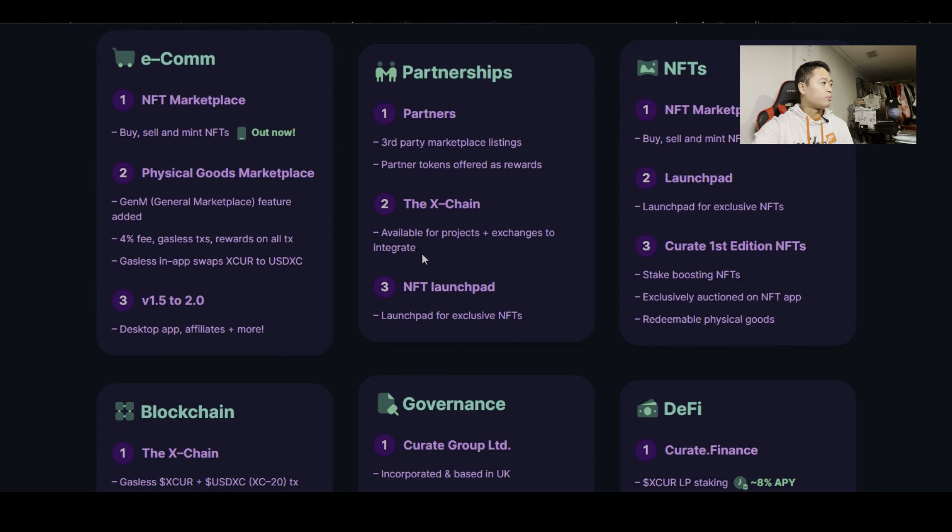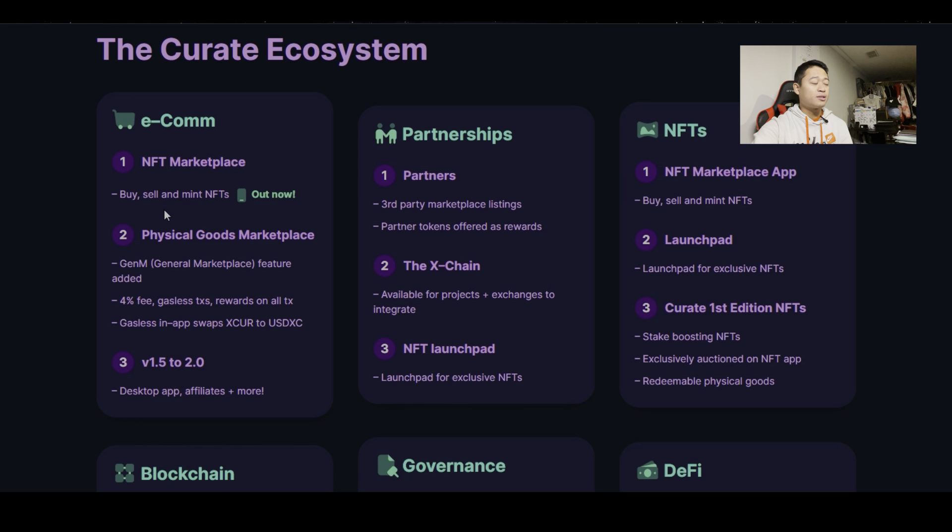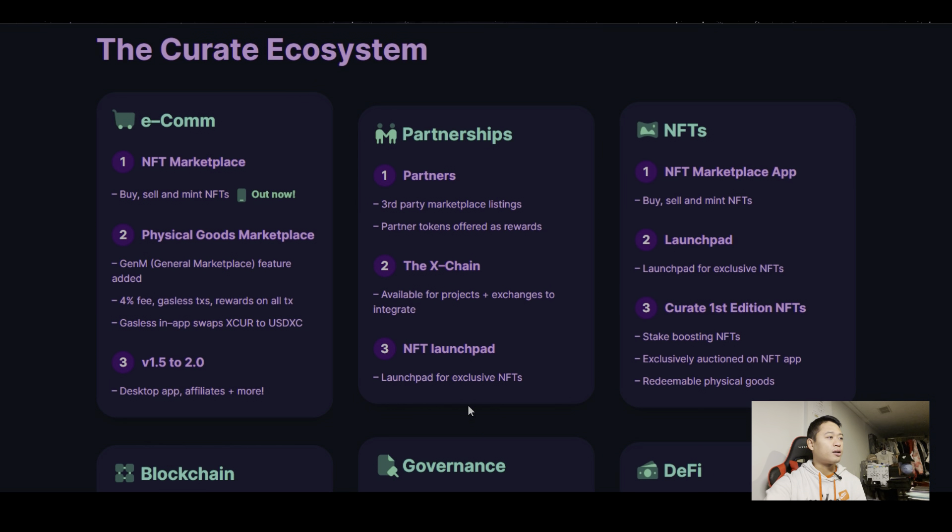Scrolling down, you have the Curate ecosystem. I really like this because it puts a lot of detail onto the project so you can clearly understand it. We have the e-commerce section, the NFT marketplace to buy, sell, and mint NFTs — that's out now. There's also a physical goods marketplace, which sounds like an eBay-type feature. Features include a 4% fee, gasless transactions, rewards on all transactions, and gasless in-app swaps executed to USDC. Coming up: a desktop app update, affiliates, partnerships, third-party marketplace listings, partner tokens offered as rewards, the X-chain for projects and exchanges to integrate, and an NFT launchpad.